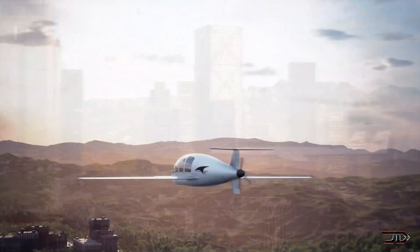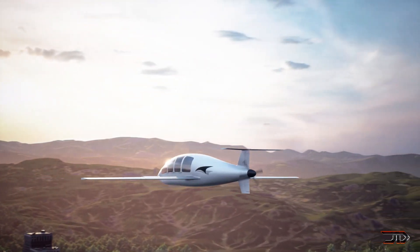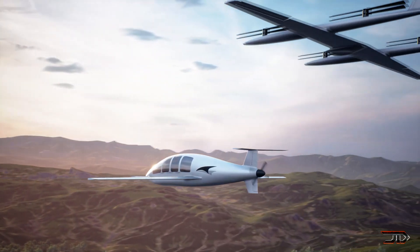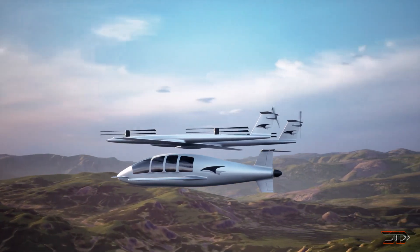There would be challenges associated with mid-air separation and docking, so the cruiser would need some type of redundant safety system in case of failure. But ultimately, it's one of the most unique designs out there.